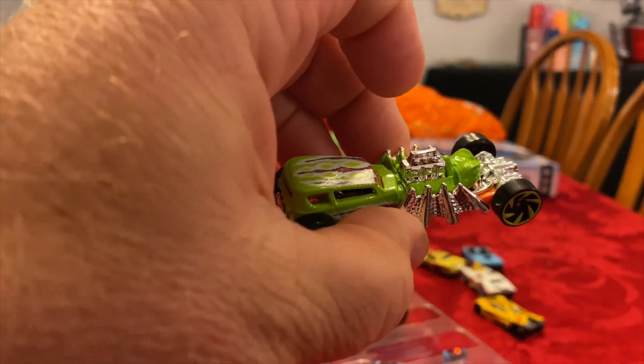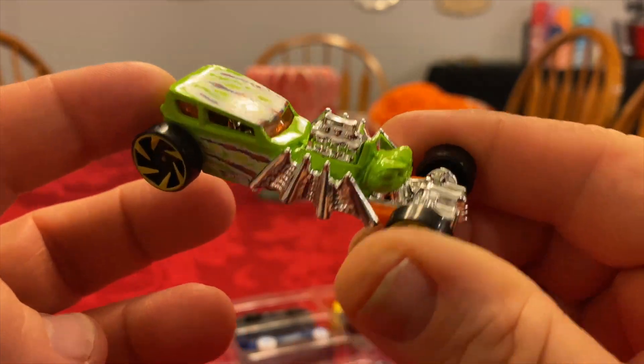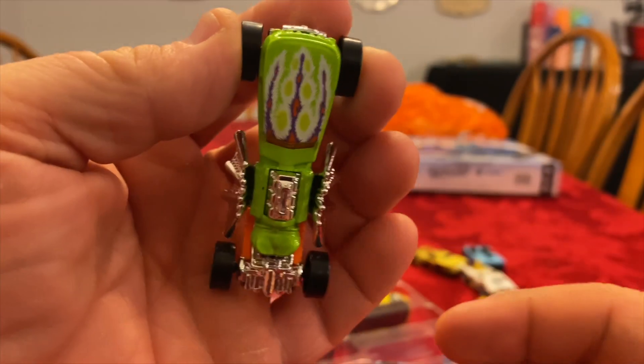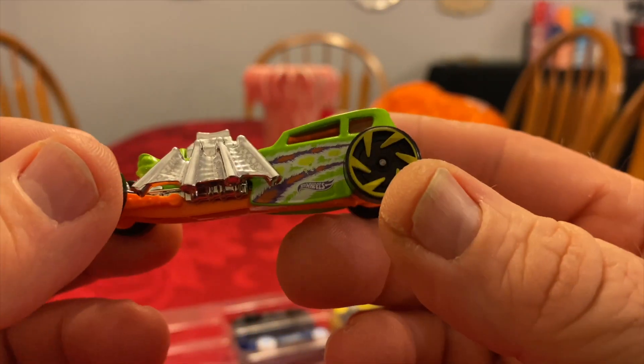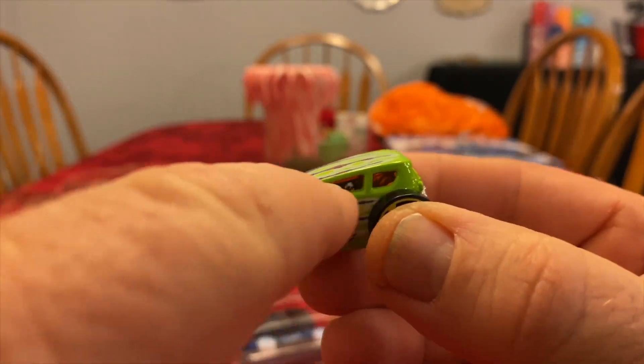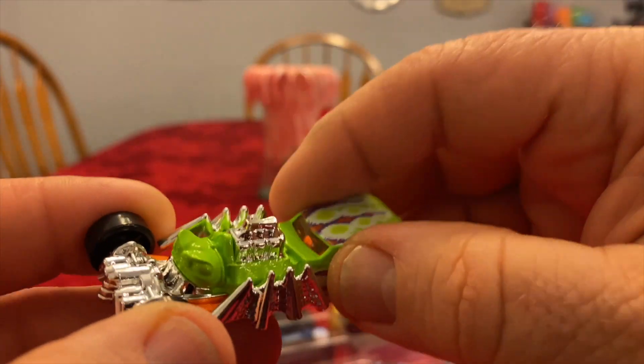Here's our next one — the Street Creeper. I have several of these; it's a pretty cool casting. I kind of like the front of this — it reminds me of the Prowler, or the actual body of the car. Street Creeper.